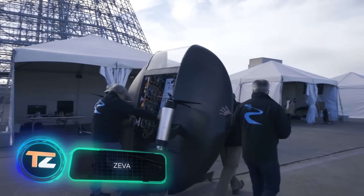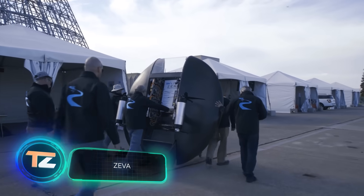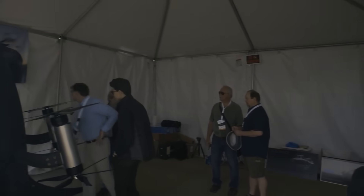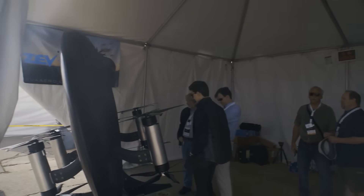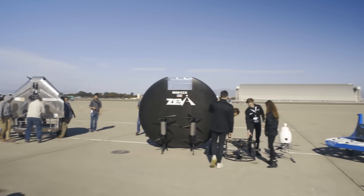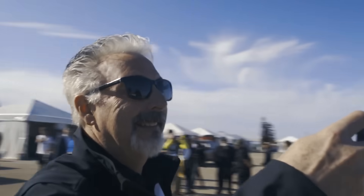Ziva. In the near future, flying saucers will no longer surprise anyone, as people will be able to build them too. Just a few months ago, the US startup Ziva Aero unveiled a scaled-down prototype of its flying vehicle that will function as a high-speed cab.